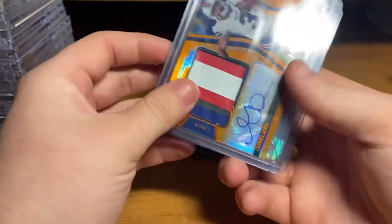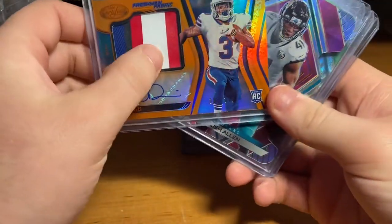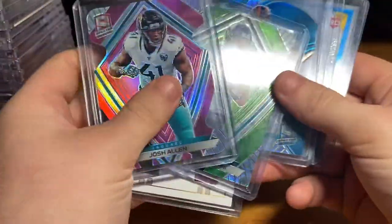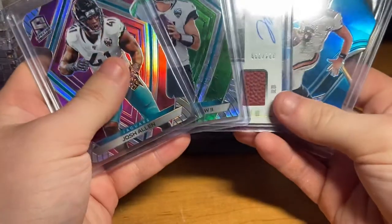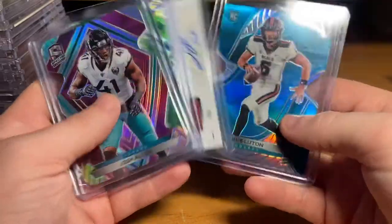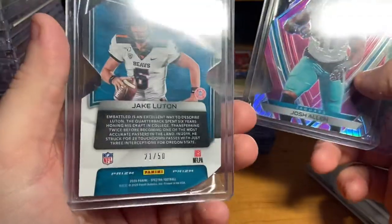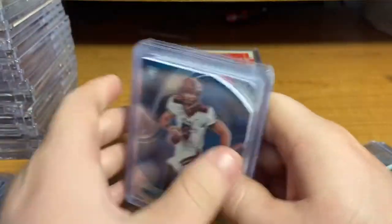Got this in a personal: Gabriel Davis, nice little chunky patch numbered out of 349. Got all four of these in a Snappin Packs break. This guy actually balled out last week — 304 yards. This little rookie card.